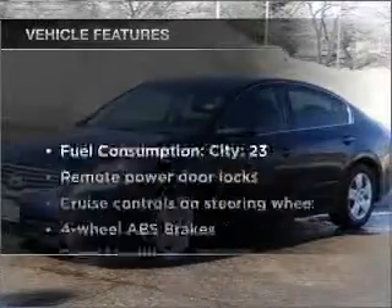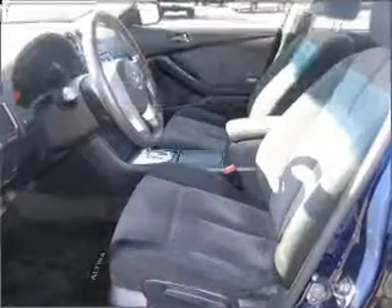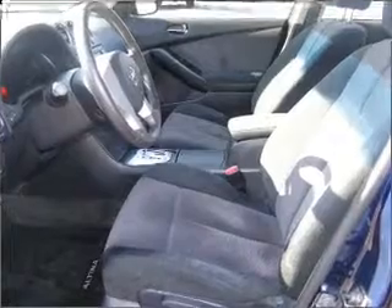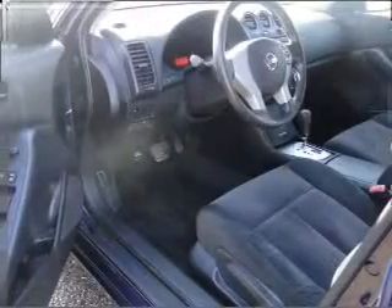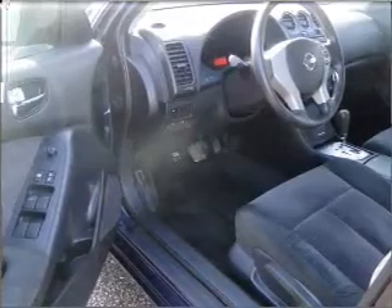With these notable features, you won't want to miss out on the opportunity to own this amazing vehicle: air conditioning, power door locks, power windows, power steering, cruise control, an alarm system, and an AM/FM stereo with a CD player.